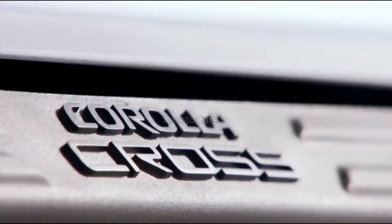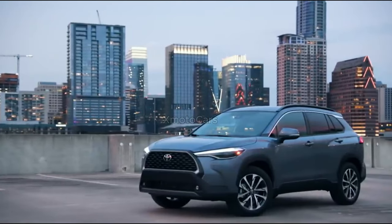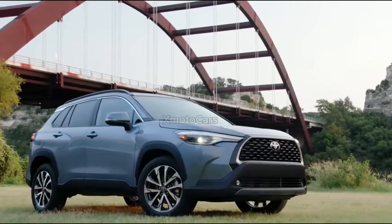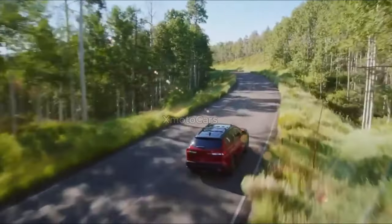Corolla Cross is highly efficient, with 32 miles per gallon on gas grades and a staggering EPA estimate of 42 miles per gallon with the Corolla Cross Hybrid Electric Vehicle, which means fewer gasoline stops to keep you moving.